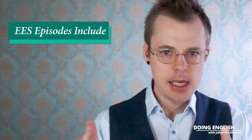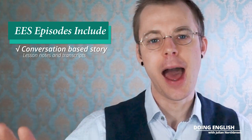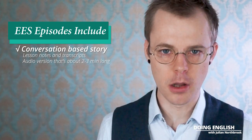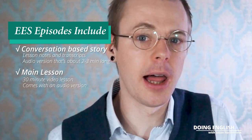Very briefly, for the benefit of non-EES members, let me walk you through what each EES lesson consists of so that we're all on the same page, and so that if you are not a member and decide not to become one, you can find your own similar materials and apply the same process to them. Each weekly EES lesson starts with a conversation-based story, and there's lesson notes, a transcript, and an audio MP3 file which you download, about three minutes long. Then, in addition to that, there is the main lesson.